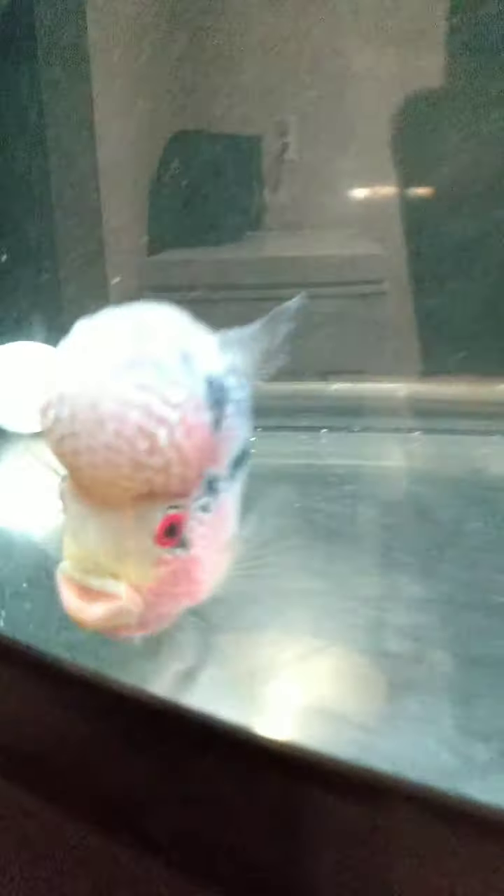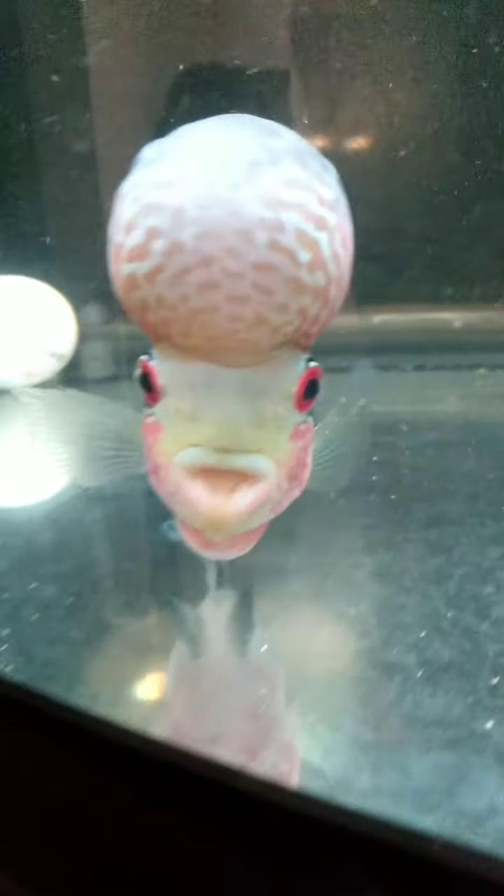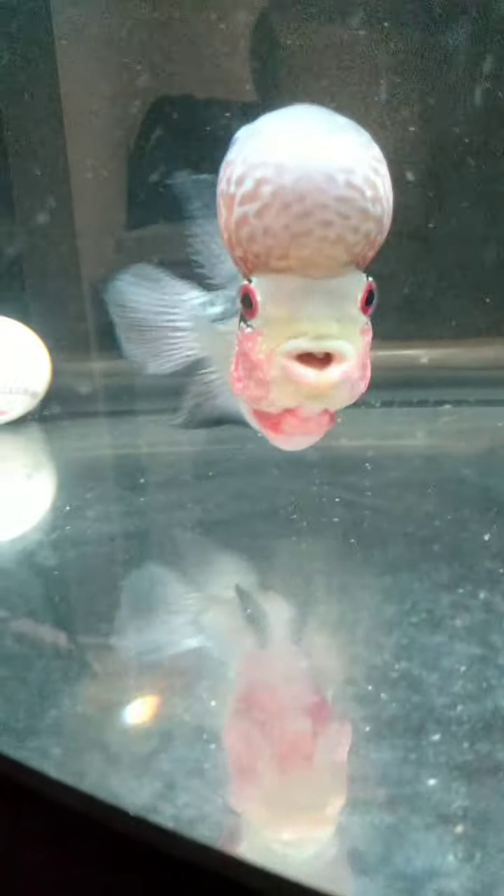If you put your face up to the tank - that's why I was in the video, I was trying to go like this to see if he would do it. He backs up and then when you go forward, he hits the glass. It's the funniest thing.